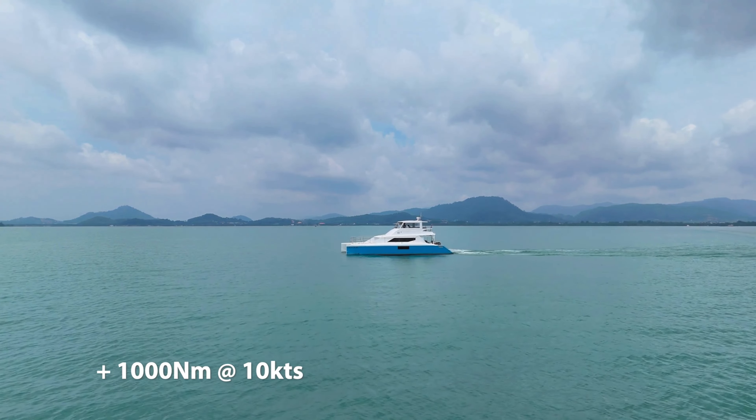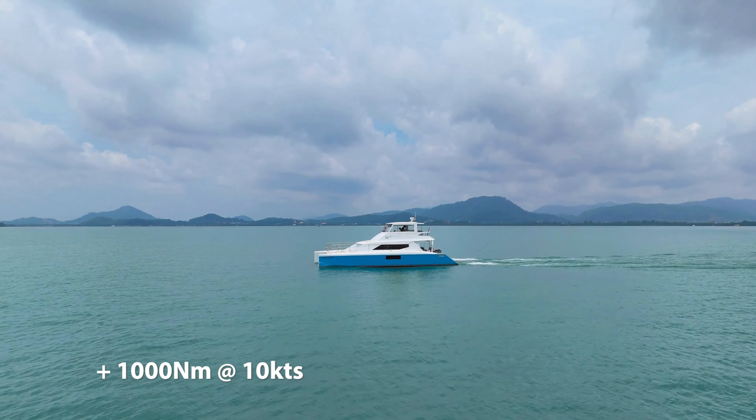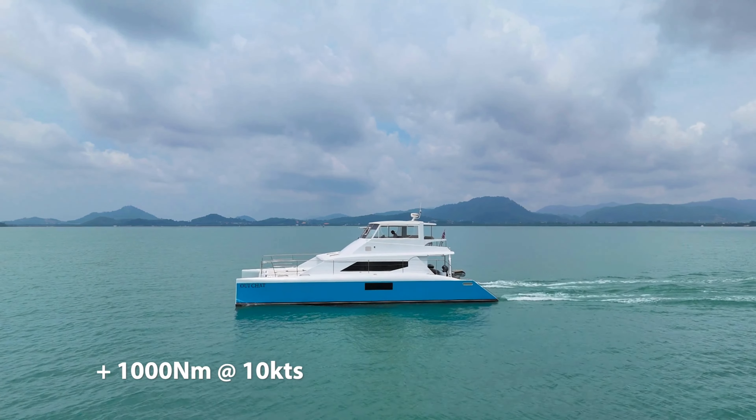This means you can get to your destinations for surfing, diving, fishing — you name it. This yacht will take you there in total comfort.